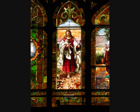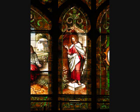Jesus knocking at the door is another popular theme in Protestant church windows. Note that the door has no outside latch, so it must be opened from within. Faith is incumbent upon us to respond.